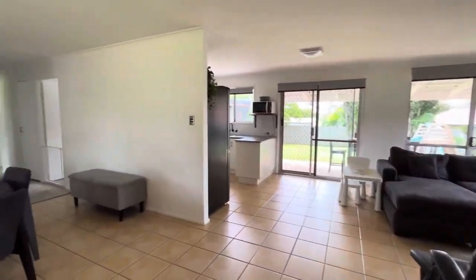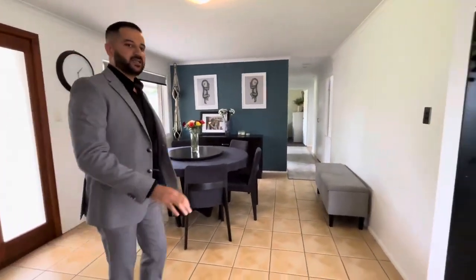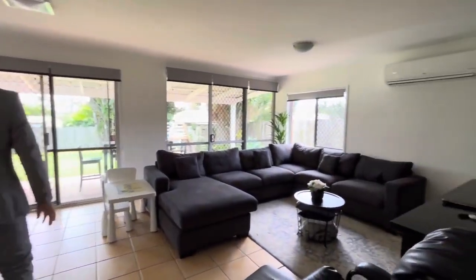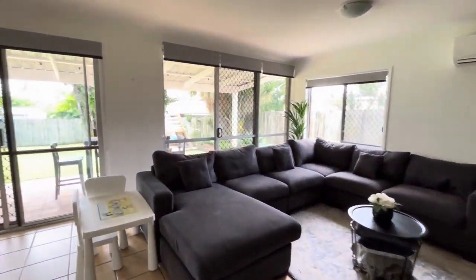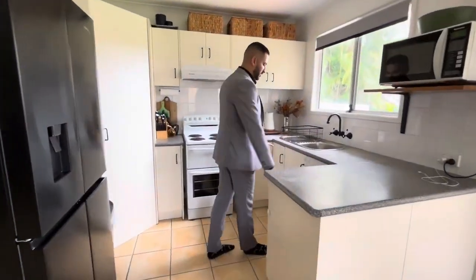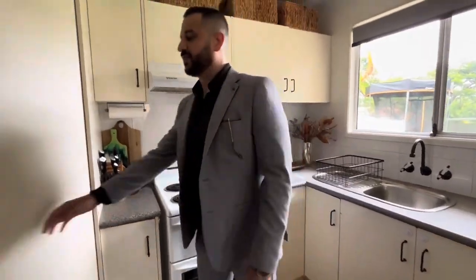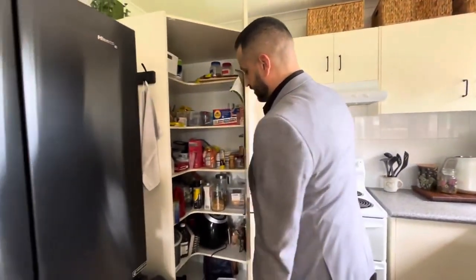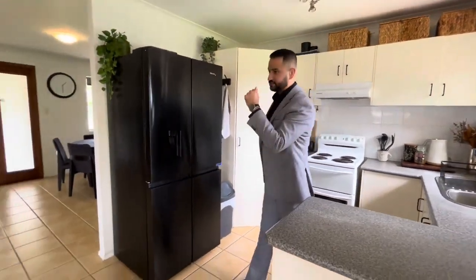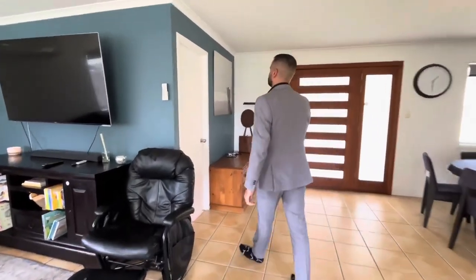As you walk in, we have our dining towards the left and our open plan living area on the right side with air conditioning. We have a beautiful kitchen here with plenty of storage. There is no dishwasher but there is room for one. There's pantry space on this side and enough room for even a bigger fridge.